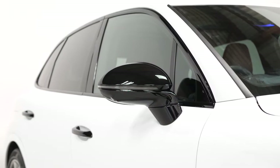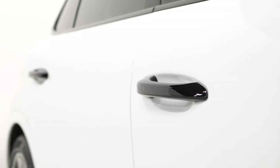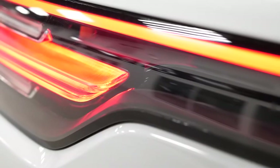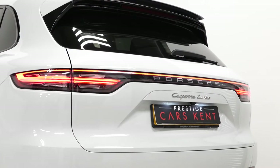You've also got the optional mirror caps in the high gloss black trim as well, and also the door handles in high gloss black — both of these separate to the standard black exterior package. You've got the tinted rear LED light bar running across the back of the vehicle.